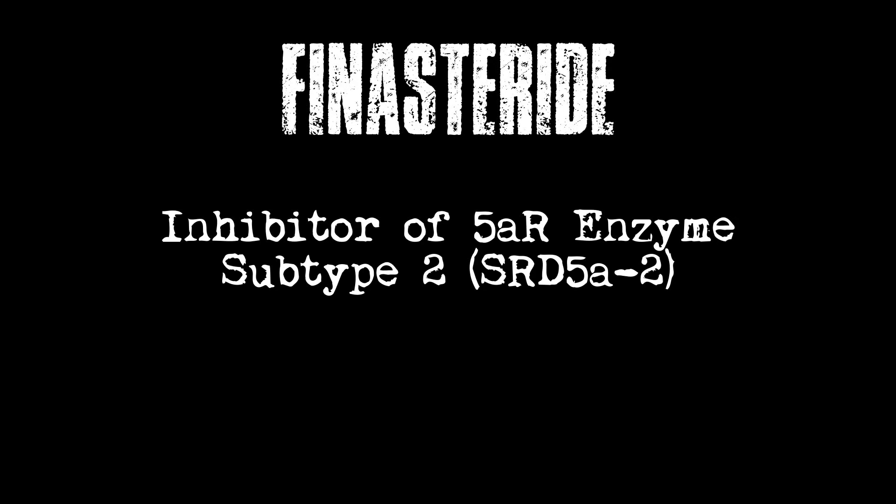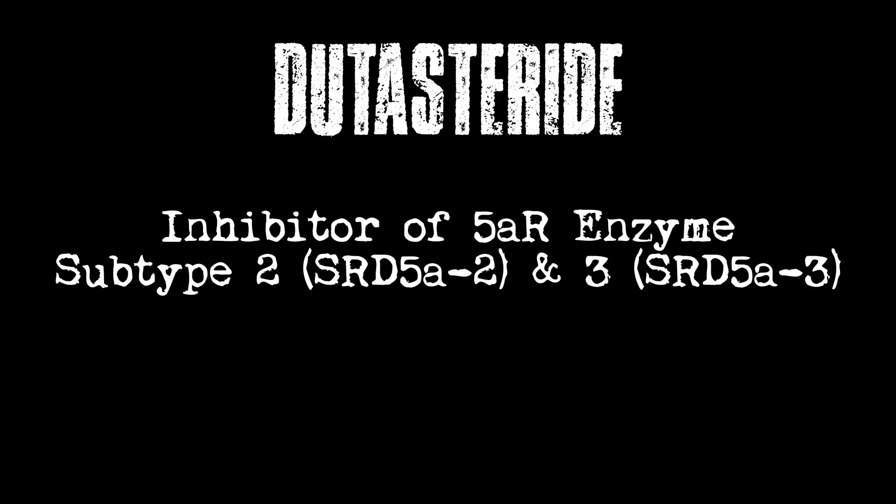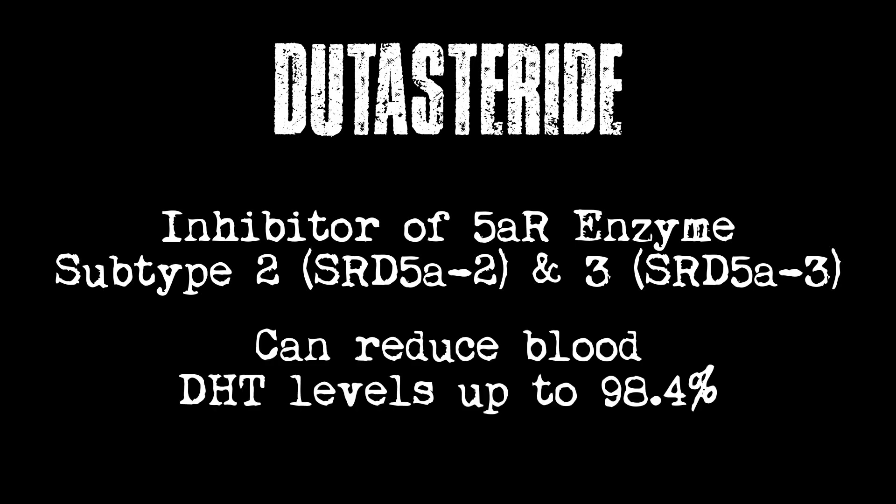Finasteride is an inhibitor of subtype 2. It causes 70% suppression at its maximal concentration, so whether you take 1 milligram or 100 milligrams a day, it doesn't make a difference. Now dutasteride blocks subtypes 2 and 1, and it's much stronger — 0.5 milligrams a day is pretty much overkill. To get an equivalent dose, you'd need something like 0.1 milligrams a day, which is basically 0.5 milligrams of dutasteride every five days.